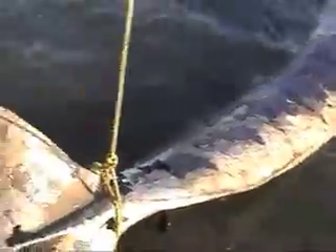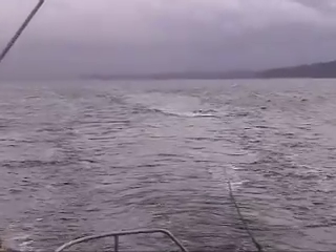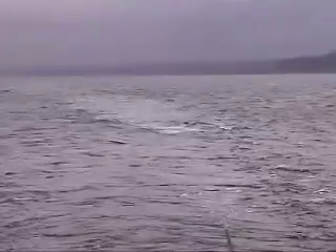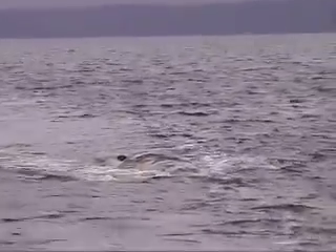We're bringing the line over to the Centennial, the big research vessel of the Friday Harbor Labs, to tow it all the way from Everett up to the San Juan Islands. They're fixing up the attachment, and momentarily the Centennial will be underway. There goes the whale following along behind on its way to the San Juan Islands.